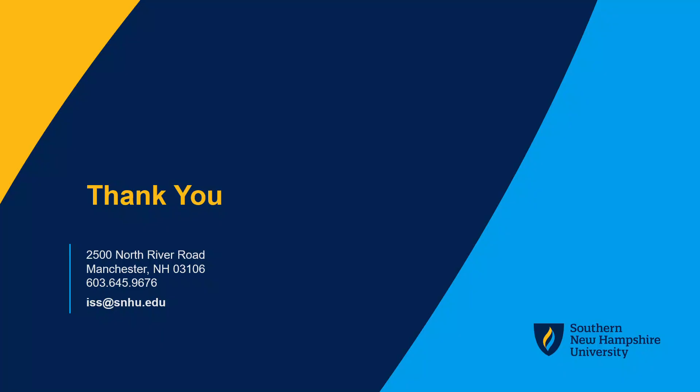Thank you for taking the time to review this information. We recommend reviewing the additional STEM OPT videos on the ISS page regarding the application process and reporting requirements while on the STEM extension. If you have additional questions about the STEM OPT process, please book an appointment with the ISS office or submit your inquiry through the ServiceNow portal found on the ISS website.